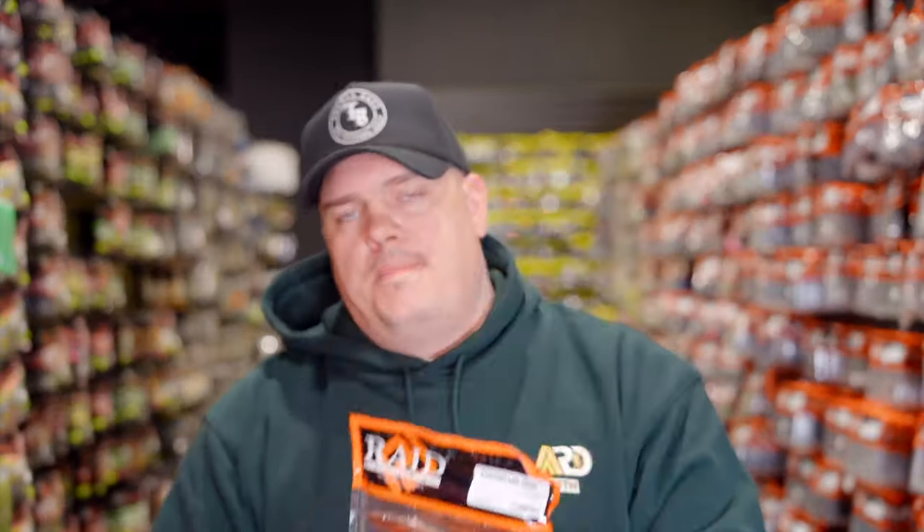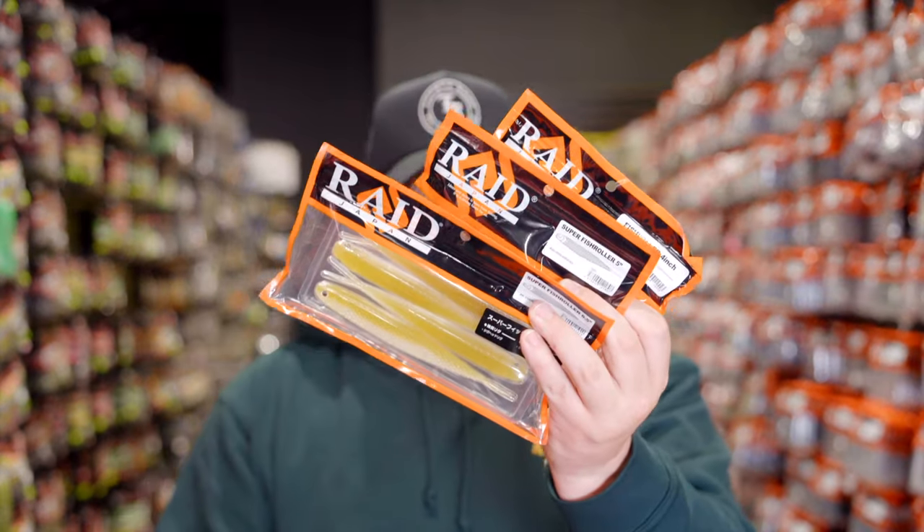Lastly from Raid, we have another big restock on probably one of the most popular baits in the world right now — the Fish Roller and the Superficial. We're going to see restocks in the four-inch, the five-inch, and the six-and-a-half inch. And then we're going to see some new color additions in the five and the six-and-a-half. This is likely the very last one I'm going to have probably until the middle of the summer. So if you guys are looking for any of these and need them for opener, I suggest getting them now.